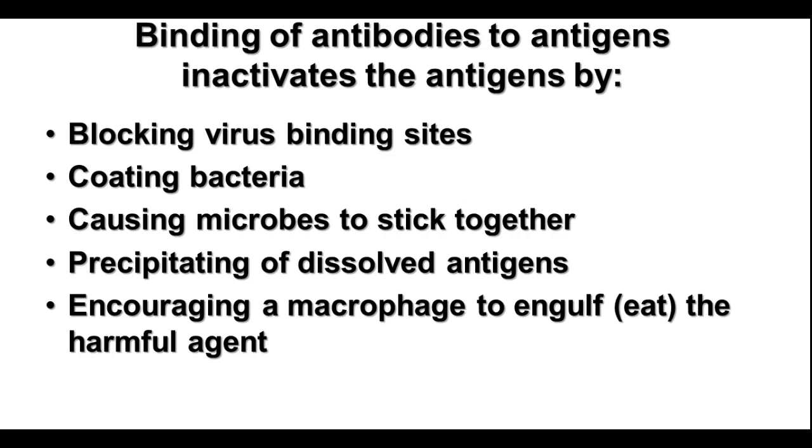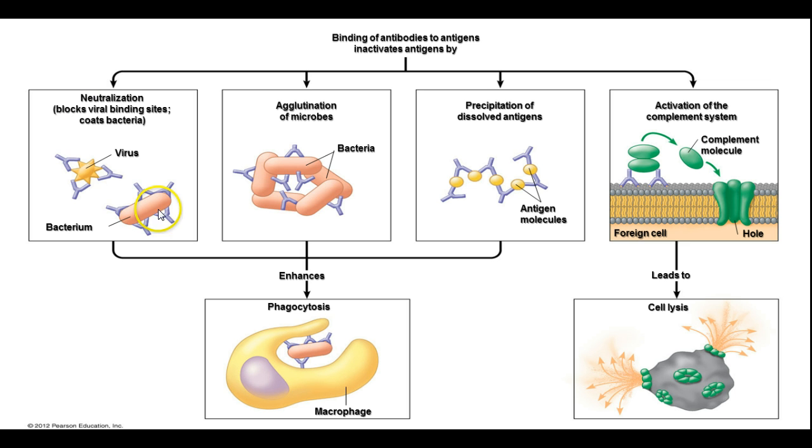When antibodies bind to antigens, they can block virus binding sites — the virus has a specific site it uses to bind to a cell in order to inject its DNA into the cell, and if you block that, it prevents infection. Antibodies can also coat bacteria, cause bacteria to stick together, and make dissolved antigens precipitate out of solution so that clumps of microbes and foreign proteins can be more easily engulfed by macrophages or other phagocytic cells. We have neutralization of viruses and bacteria, bacteria clumping together, and dissolved antigens precipitating out of solution — all of which make phagocytosis by the macrophage much easier.